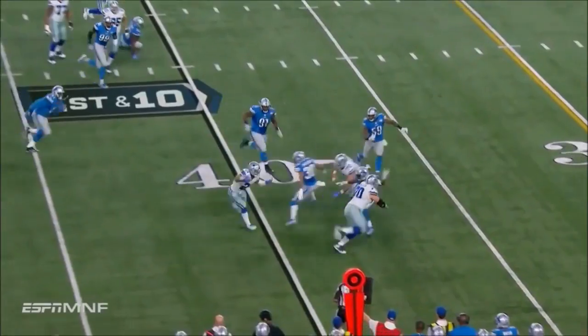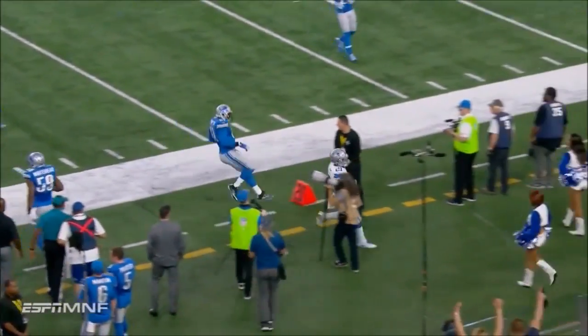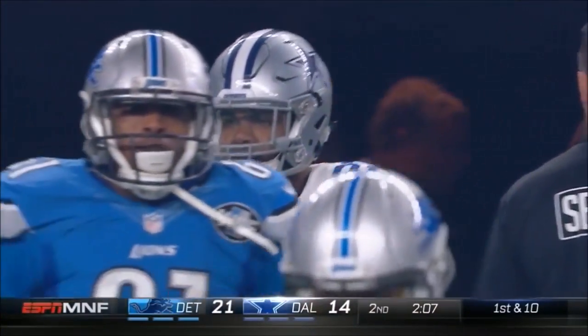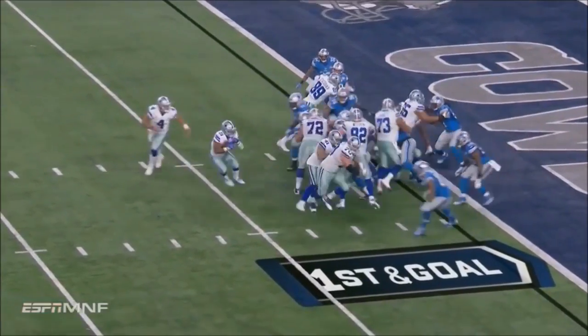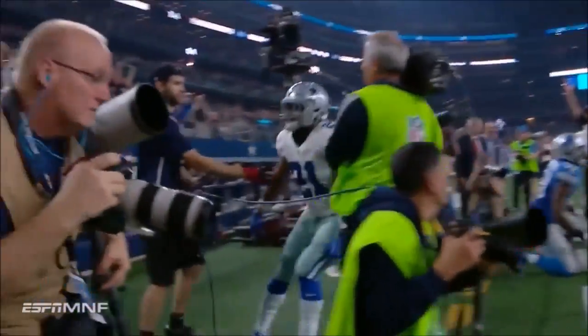The screen after the fake. Elliott stayed on his feet — great balance. They're grabbing at his legs but couldn't upend him. Elliott turns the corner — touchdown Dallas.